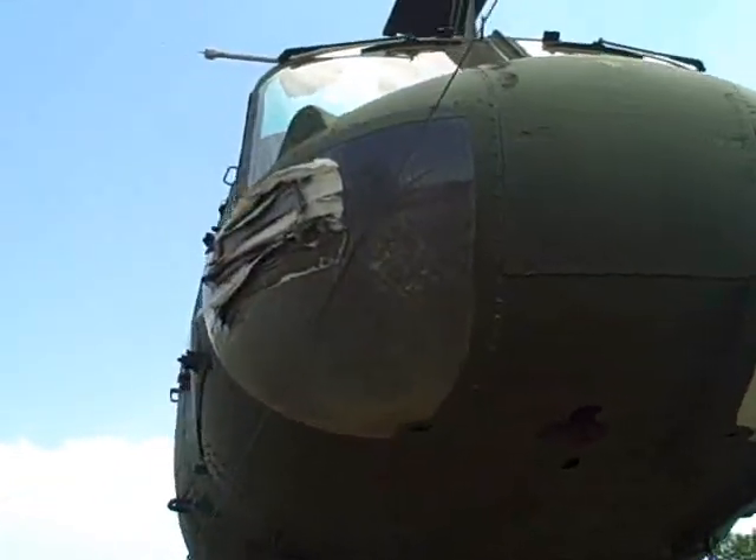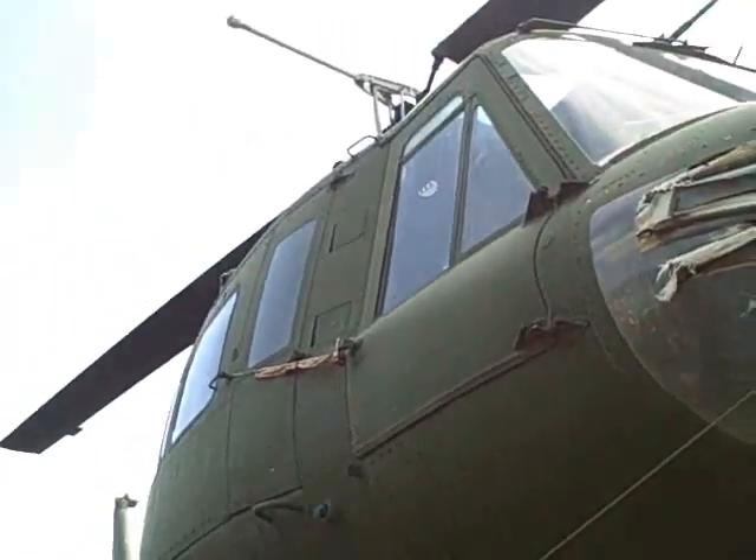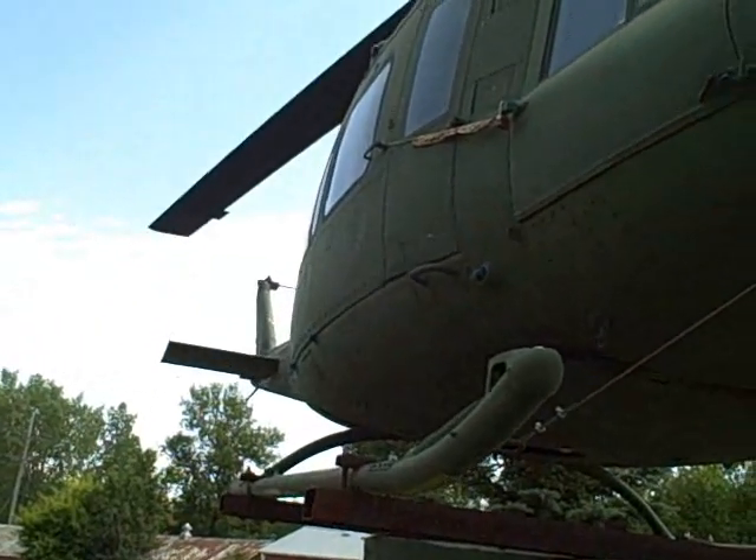Also, there's a hole in the plexiglass over here. I'm guessing it's the weather — these winters can't be easy on an aircraft.